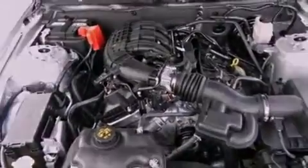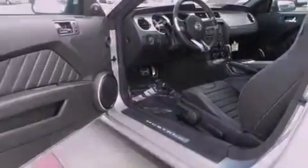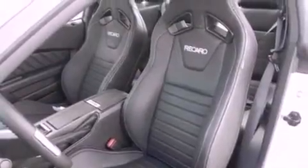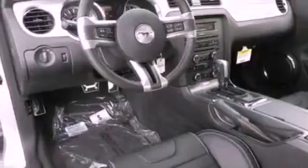Traction control and stability control systems are also included, along with air conditioning, cruise control, full-power accessories, a CD player, a leather-wrapped steering wheel, an illuminated driver-side vanity mirror, privacy glass, an anti-lock braking system, a keyless entry system, and an auxiliary power outlet.